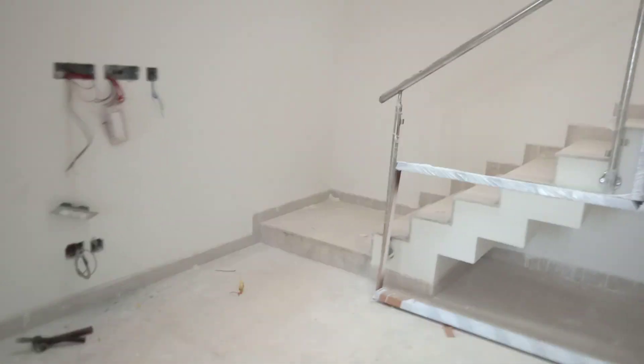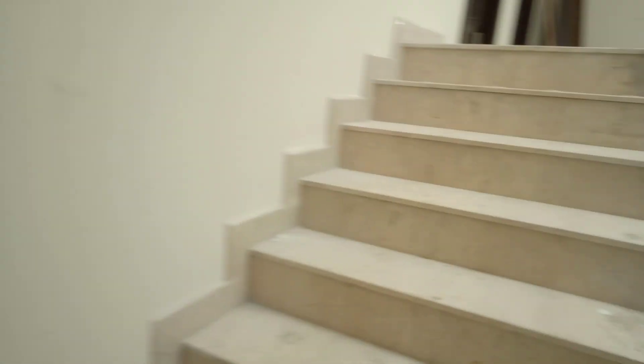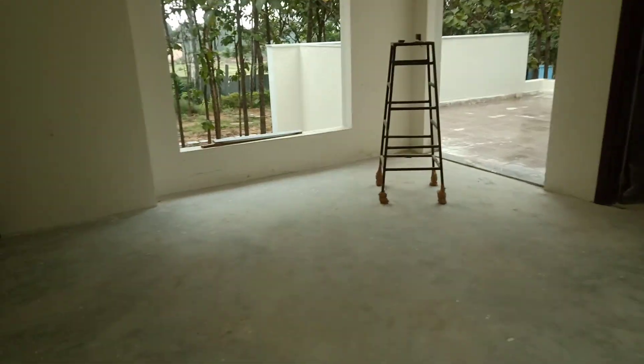The staircase is at one corner end, so we are heading towards level one. The Italian marble flooring is all done in place here. At level one, you've also got a dedicated family space with complete wooden flooring.